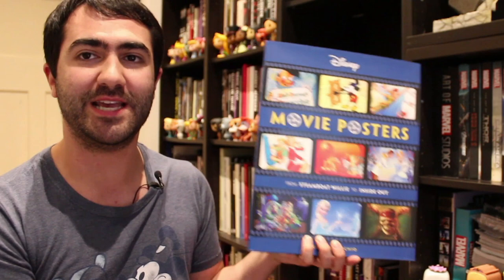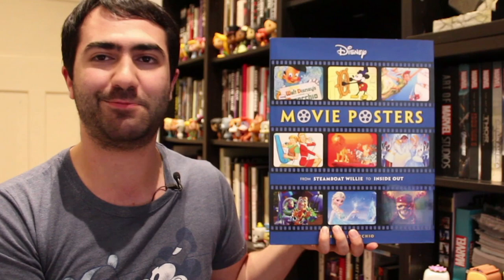Let's do that Mary Poppins cinema magic thing, snap my fingers, and get all those books off the shelf so I can go through them. Okay, so first up let's take a look at Disney Movie Posters. This is a couple of years old now, and well, we're starting off on a bit of a rocky point, because this book was completely disappointing.